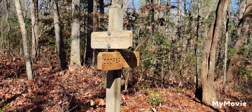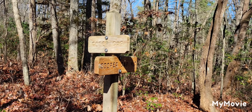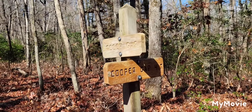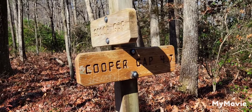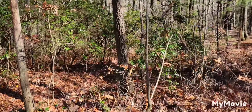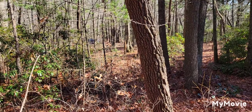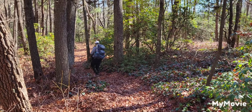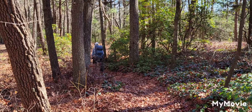We just left Cooper Gap and now we're over at Goose Gap. It says 4.7 over to Cooper. The car's right down there. Here's the trail — Dr. Mudd heading down. We're through for today.